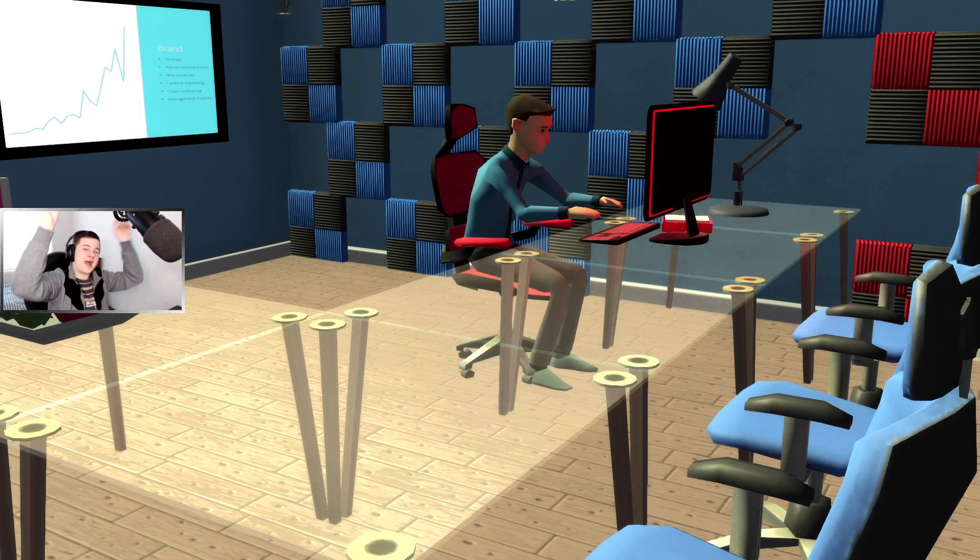What is up guys, welcome back to a brand new video! We've got the webcam in this video. I did the last video on Tuesday with no webcam and I felt like something was missing - I think the no webcam just drained my energy out. Being on camera you have a little bit more energy, and I think I've got a little bit more energy today because I've got the webcam.